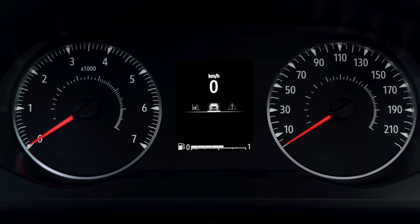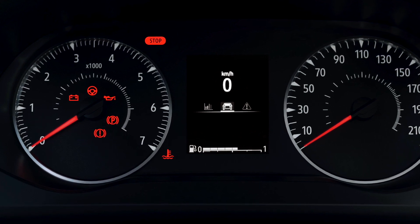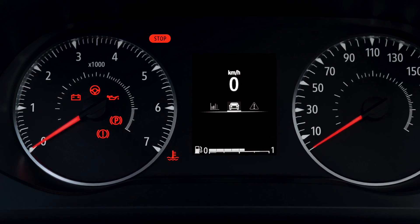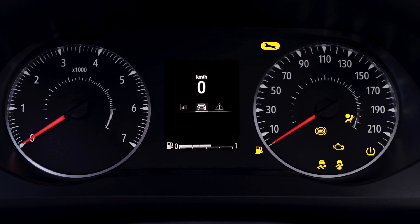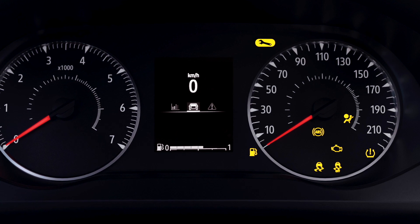Bear in mind that in general a red warning light means you need to stop your vehicle as soon as traffic conditions allow. An orange warning light means some servicing is required by you or by a dealership.